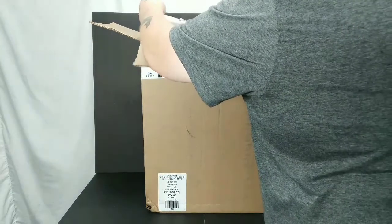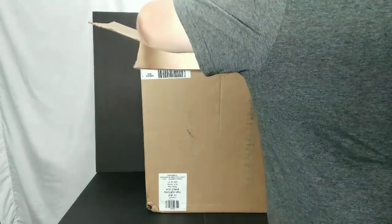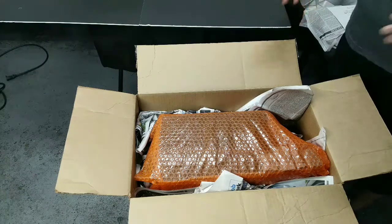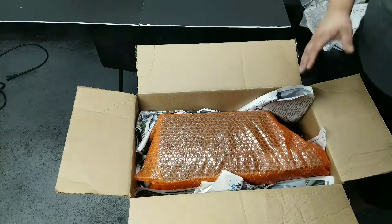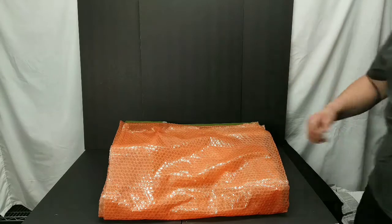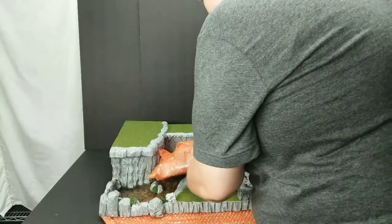We're going to do this real slow because I don't know where anything is. Oh boy, oh boy - let's just pause for a second. As you can see, it is well packaged - bubble wrap, paper all around it. This thing is going to be safe and secure. Once we get it out and up on the table, we'll be right back. Here we go, the moment of truth - what I've been waiting for, and what all of you have been waiting for. Look at that.